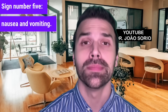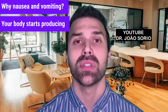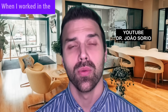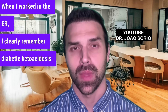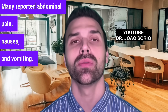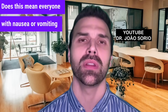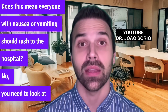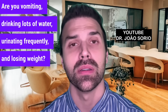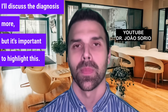Sign number 5 is nausea, vomiting, and commonly abdominal pain. The body starts producing substances that make the blood more acidic, causing loss of appetite, energy, and nausea — often with vomiting. When I worked in the ER, I clearly remember diabetic ketoacidosis patients reporting abdominal pain, nausea, and vomiting. But this doesn't mean everyone with nausea should rush to the ER — you need to consider other signs together: vomiting, excessive thirst, frequent urination, and weight loss — these puzzle pieces lead to the diagnosis.